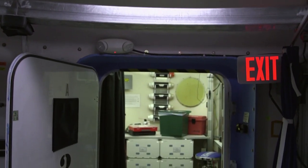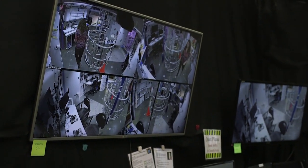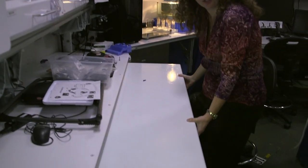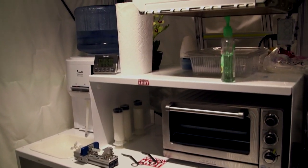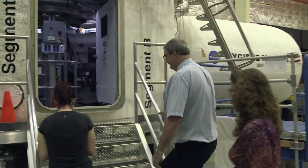Behavioral performance, human health countermeasures, space human factors, inevitability, and exploration medical. Those types of groups of individuals or programs come in here to demonstrate or try out their research objectives in this facility.